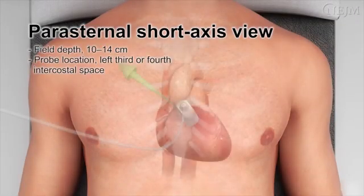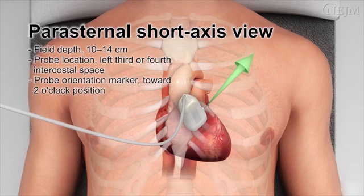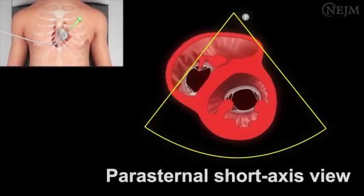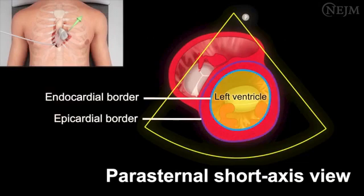To obtain an image in the parasternal short-axis view, first find the parasternal long-axis view, then rotate the probe clockwise until the orientation marker points toward the 2 o'clock position, or the patient's left shoulder, and decrease the field of depth to 10 to 14 centimeters. The left ventricle should be seen at the center of the screen as a circular structure in which the endocardial and epicardial borders can be consistently visualized.